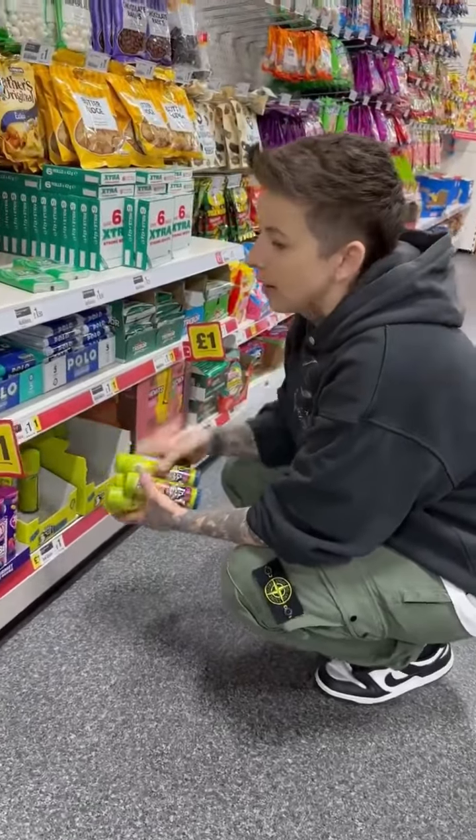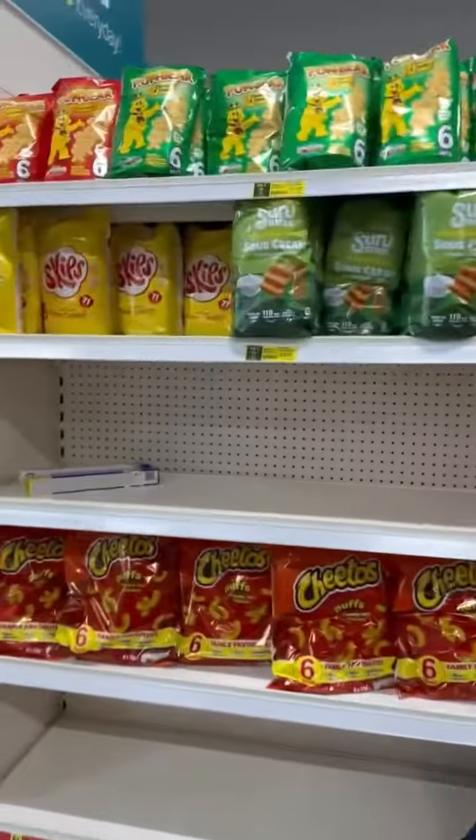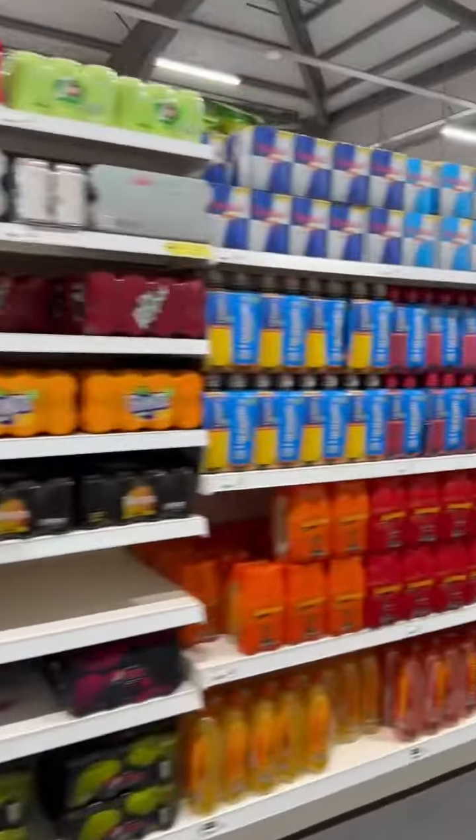To sum it up, I would pretty much say that this big Poundland has everything a supermarket has, and a wee bit more.